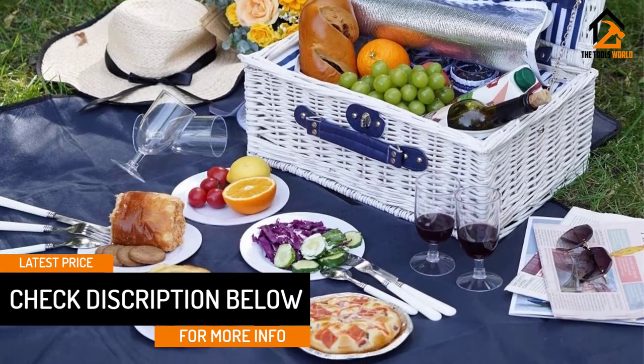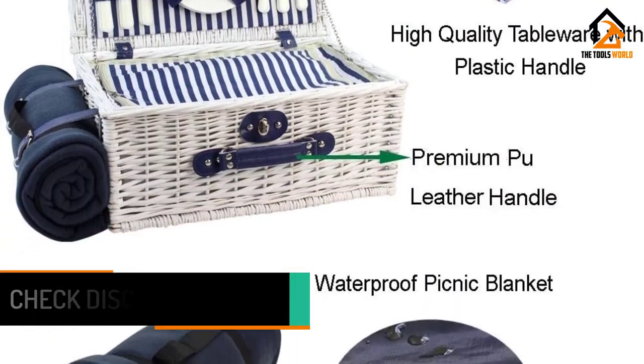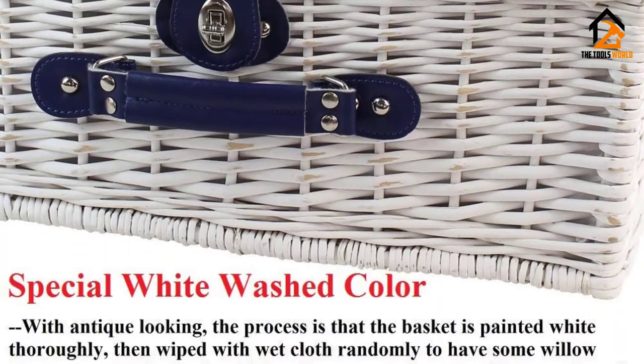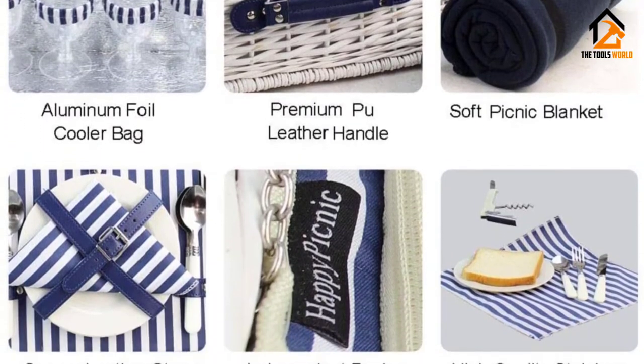We like the simple striped fabric which is carried between the cooler and napkins. The Happy Picnic 4-person basket comes with plates, stainless steel flatware, wine glasses and napkins. It is also one of the few baskets that we found that had a matching picnic blanket. For the price, this is really a great option giving you everything you need without having to shop for extras.